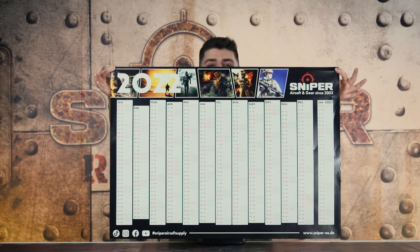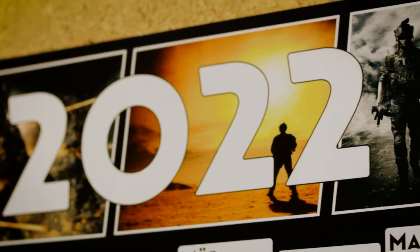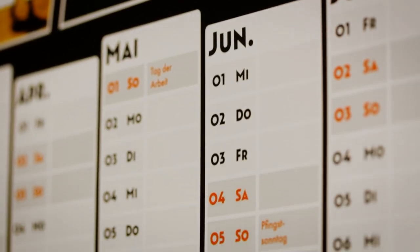On our top 10 we have our calendar for 2022 — it is just cool. Here you can track all your games and more. You can also get it for the best price of €20 from us.